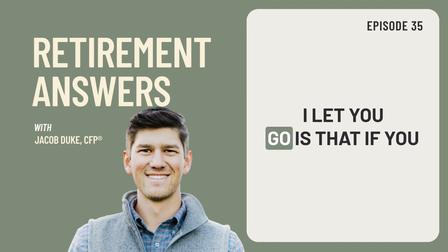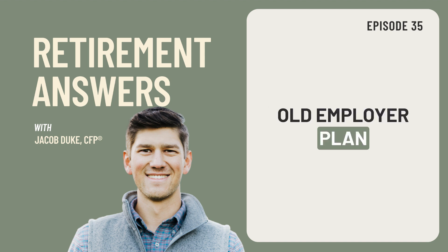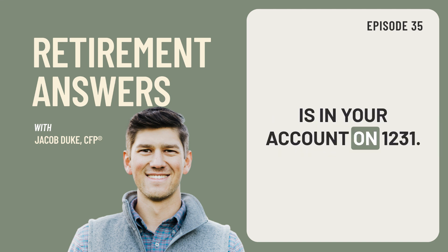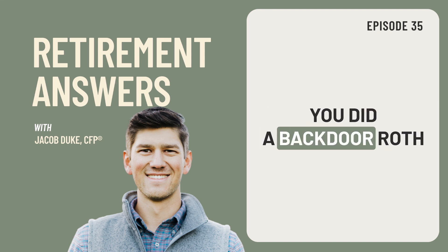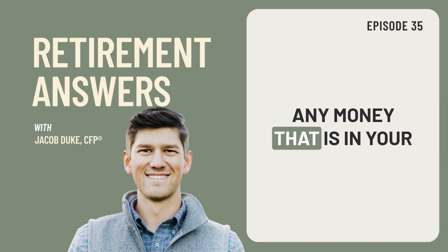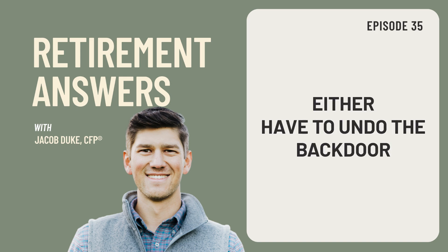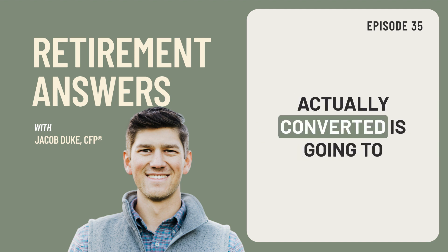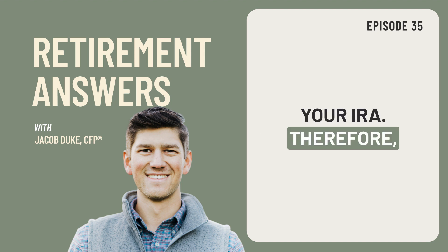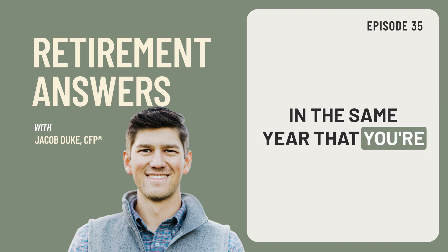One final point: if you decide to do a backdoor Roth contribution any given year, make sure that you do not do a rollover from an old 401k or an old employer plan that same year. What happens is the pro rata rule calculation in terms of what is in the account is based on what is in your account on December 31st of each year. So let's say you did a backdoor Roth contribution in August, and then you decided to do a rollover out of your old 401k from a previous job in December. Any money that is in your account on December 31st is technically included in your pro rata rule, which means you either have to undo the backdoor Roth contribution you originally did, or the amount that you actually converted is going to be taxable — at least in part — because now you have co-mingled pre-tax versus post-tax dollars in your IRA. So if you're doing a backdoor Roth contribution, make sure not to do a rollover in the same year.